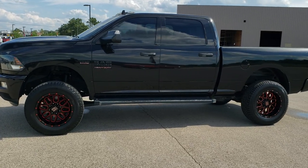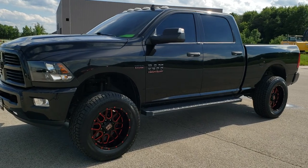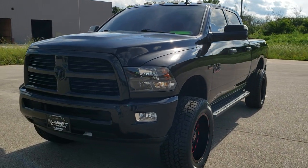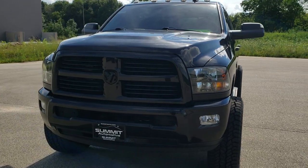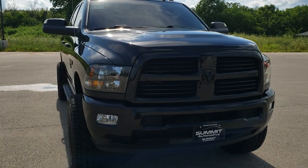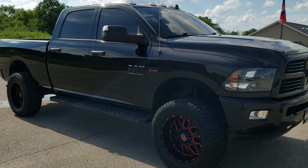This is stock number 10739. We are here at Summit Automotive in Fond du Lac, Wisconsin, your new and used heavy duty truck and Ram headquarters. Today we are checking out this super clean 2017 Ram 2500 Crew Cab Short Box Bighorn Black Package.